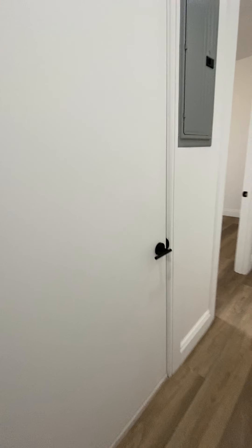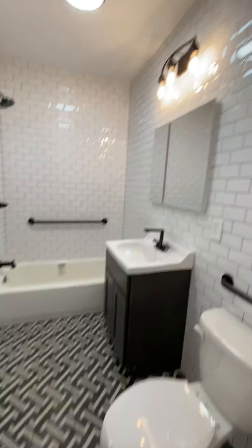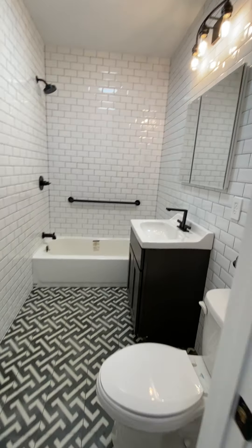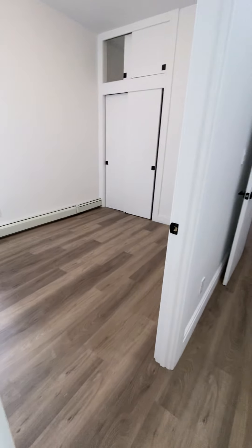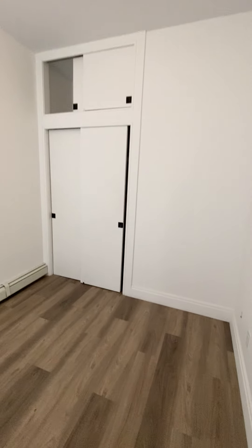Everything is brand new. Double door slider closets, extra storage on top. Ceiling fan.